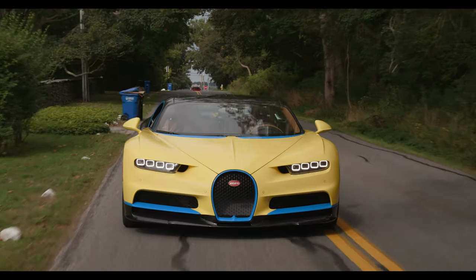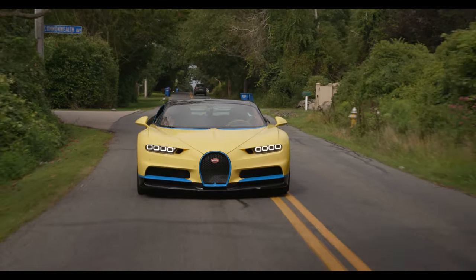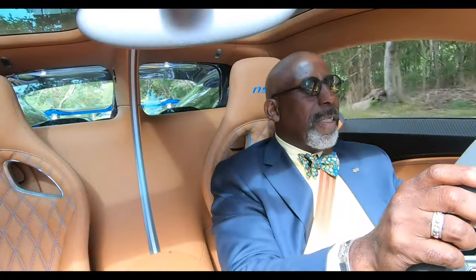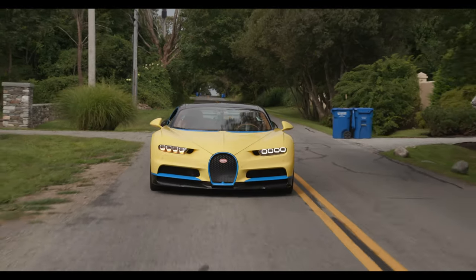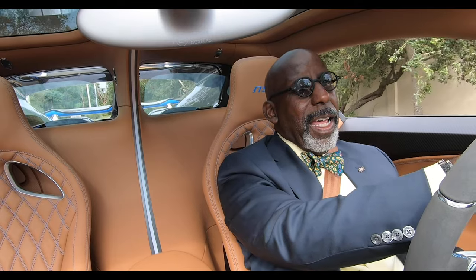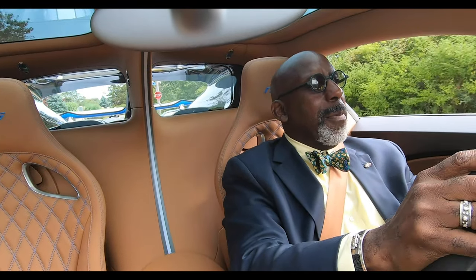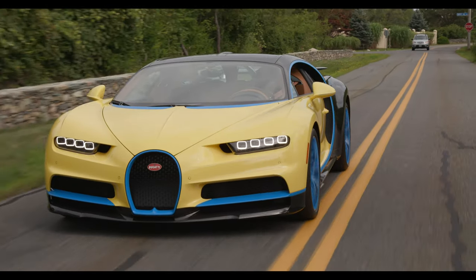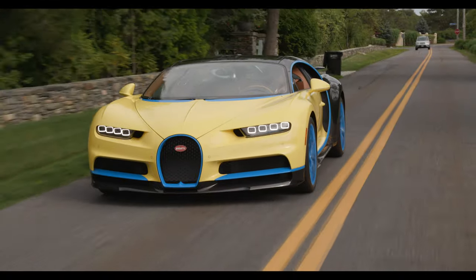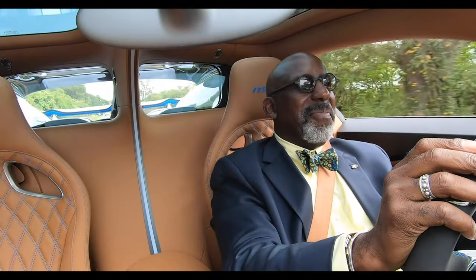Whether you are a Chiron person or a Veyron person depends entirely on the experience that you want to have in driving the car. This car is clearly, from the seats to the steering wheel to the sound, aimed at somebody who wants to know that performance is what this is all about — performance that you can feel rather than performance that lies underneath the surface. For my particular tastes, I think the Veyron would be the car I would choose, because the Veyron delivers what it has in a quiet way. It can punch, but it doesn't have to all the time, and it doesn't have to protest that it's doing it. This is certainly fun, but I prefer a bit more subtlety.